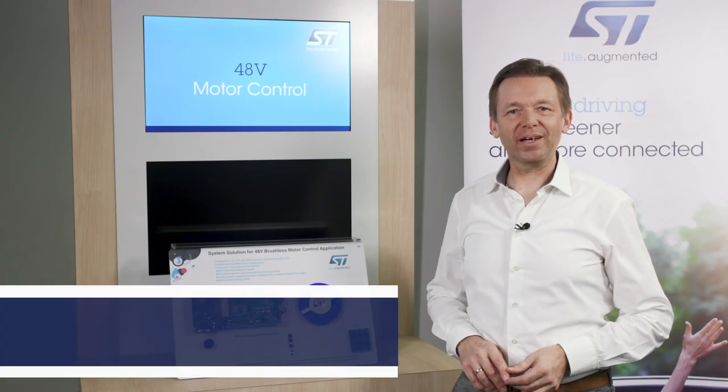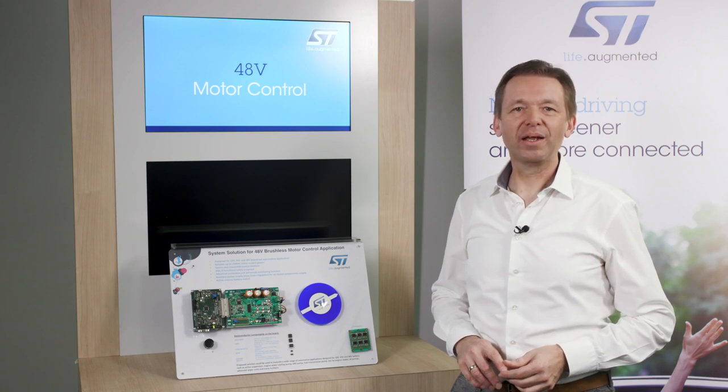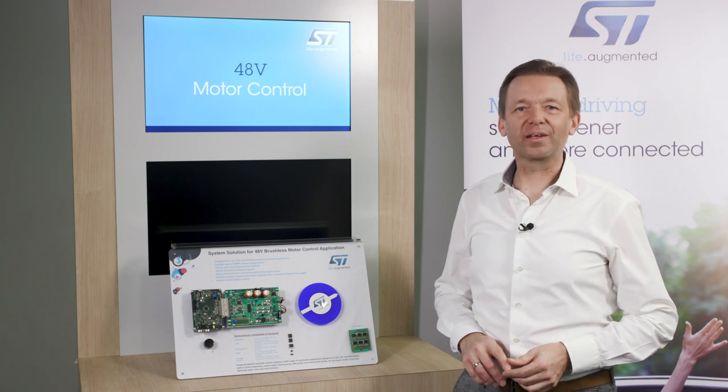Hi, I'm Michael, and today I'm going to tell you more about our 48 volt automotive motor control demo. We currently see 48 volt BLDC motors pervading into hybrid cars and full electric vehicles, because a 48 volt supply line offers four times the electric power as a 12 volt battery.